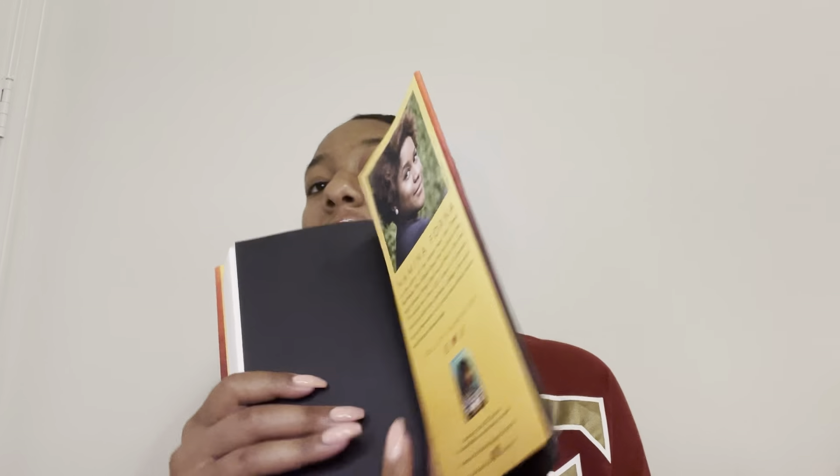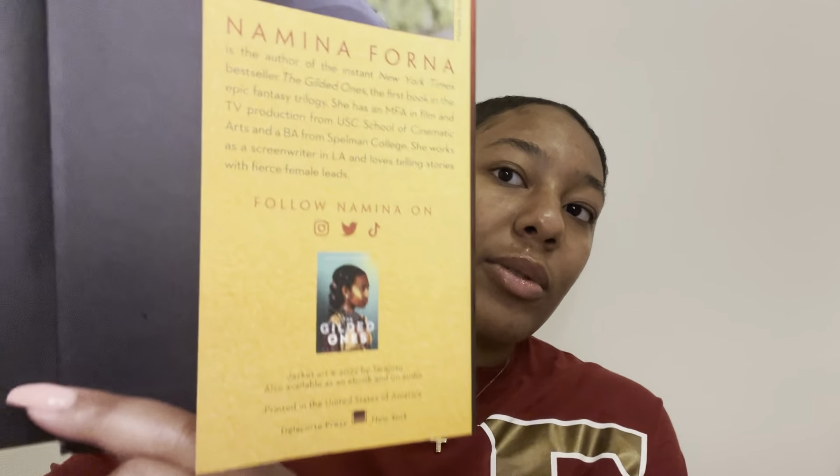So here we have it — moving on to the second book of the series. It's a trilogy, so there's more after this. This one has 456 pages. We love to see it. And this is the first one in the series, The Gilded Ones. I'm excited — it's gonna be great, I already know it.